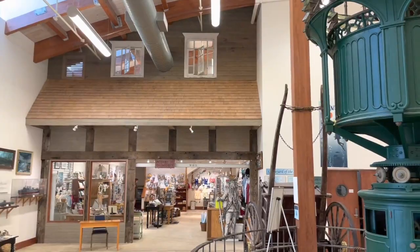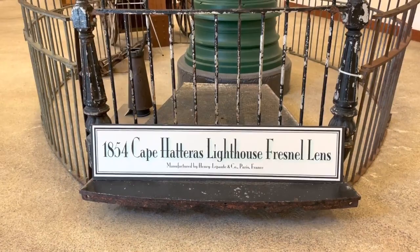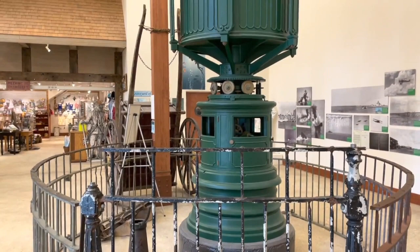This museum has free admission, but donations to help cover the costs are appreciated. Right as you enter, you will see the 1854 Fresnel lens from the Cape Hatteras Lighthouse, which was used to protect ships in one of the most dangerous stretches of the sea. The exhibit tells the story of how this lens was missing for over a century until it was finally found in 2002.